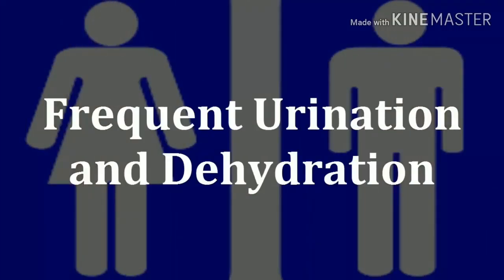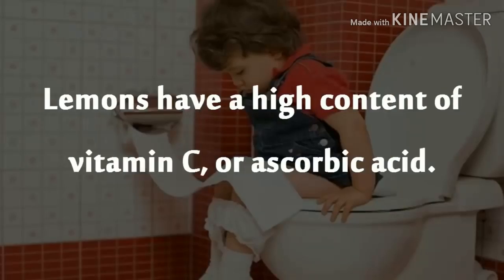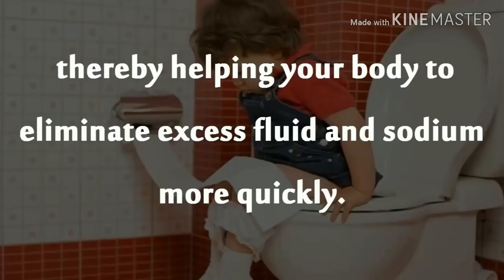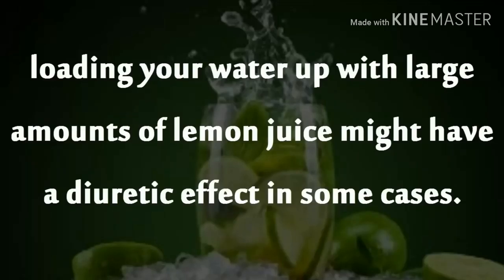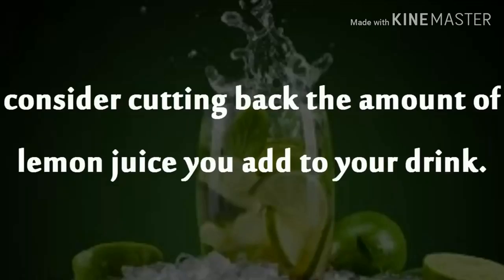Frequent Urination and Dehydration. In rare cases, lemon water might have a diuretic effect. Lemons have a high content of vitamin C, or ascorbic acid. This nutrient is well known for its diuretic properties, which means it increases urine production in the kidneys, thereby helping your body to eliminate excess fluid and sodium more quickly. Loading your water up with large amounts of lemon juice might have a diuretic effect in some cases. If you start to feel dehydrated after heavy lemon water consumption, consider cutting back the amount of lemon juice you add to your drink.